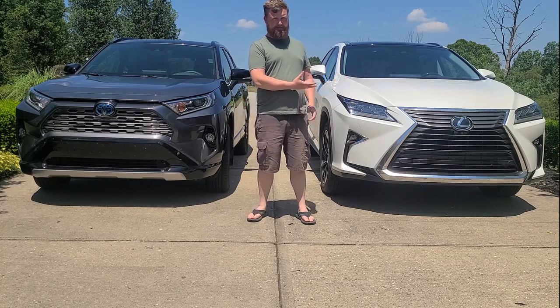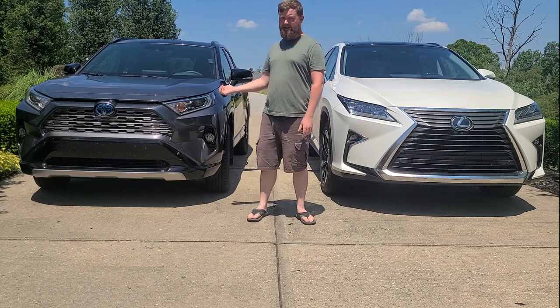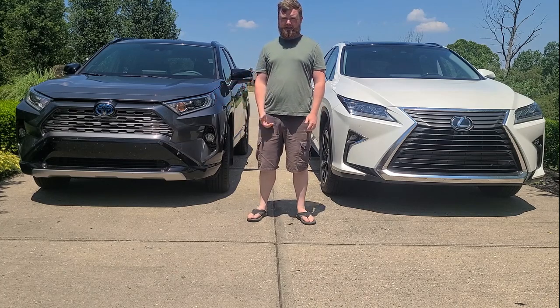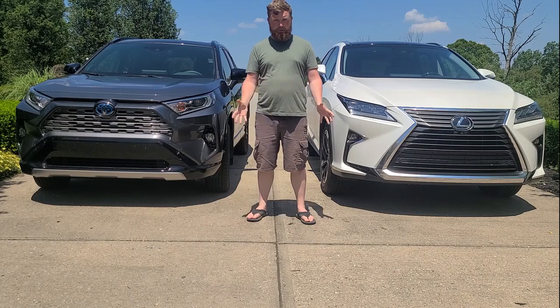Does your cool, rich aunt have one of these for sale? Maybe you should buy it instead of getting the new RAV4. Anyway, we did learn which one was fastest — or did we? So, which one's fastest?